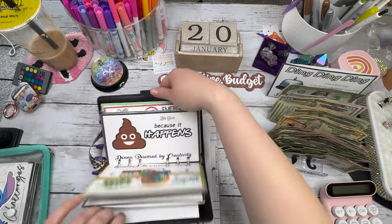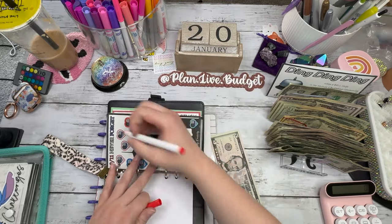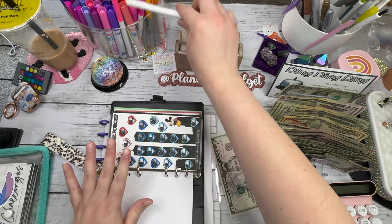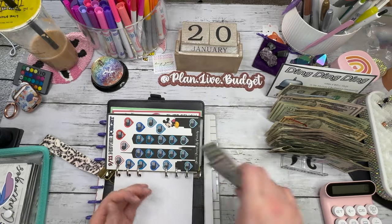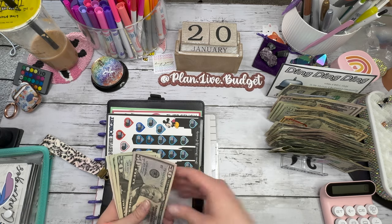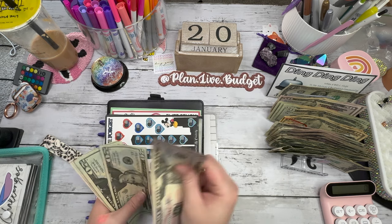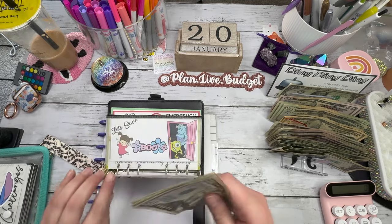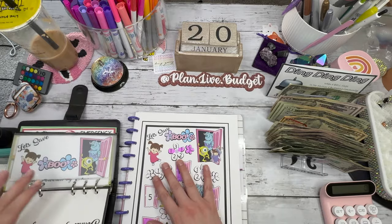First up is the 9/11 challenge — boom, you're almost done with it, you guys, how awesome! I also need to talk to Donna because I wonder if she made an envelope specifically for charities. I need something so I can put all the savings challenge money into it and keep it separate, because right now some is just floating around and I don't want to lose it. So right now the 9/11 challenge has brought us $105, which is awesome.